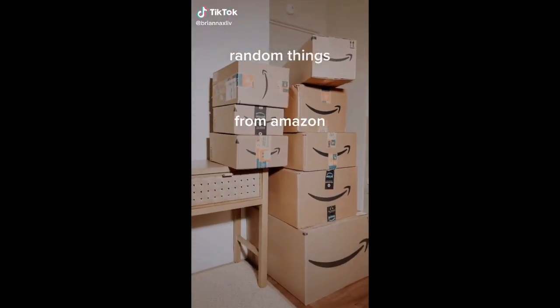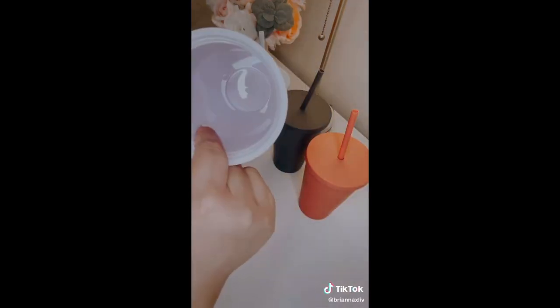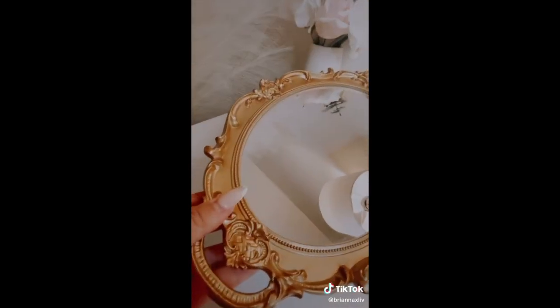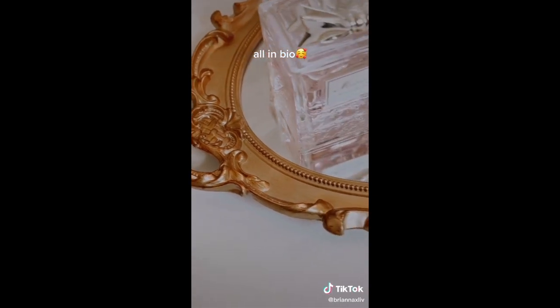Random things I love from my recent Amazon haul: these matte pastel tumblers come in a pack of four and they're so cute. I love that they're double insulated so there's no condensation on the outside. This decorative tray is so adorable — you can use it as a wall mirror or a perfume tray like I do. I keep my most loved perfumes and body sprays here, and I love how detailed it is for only $15.